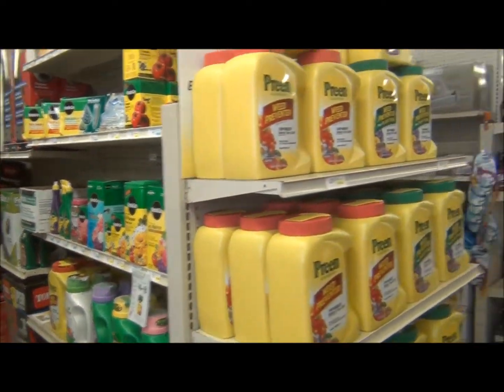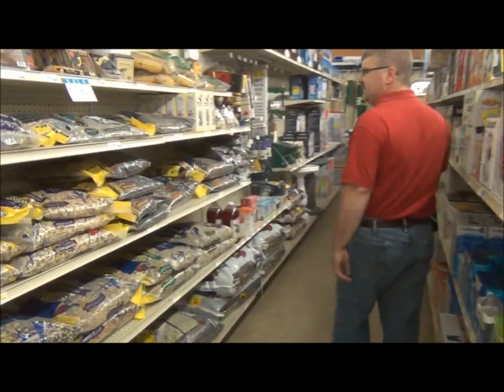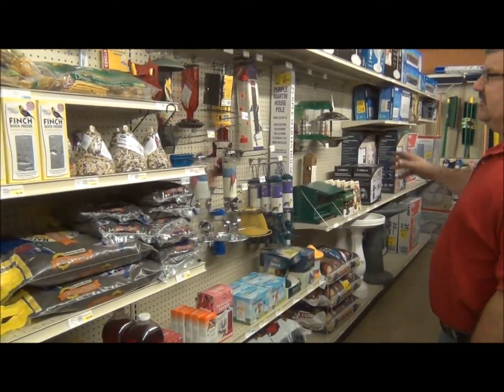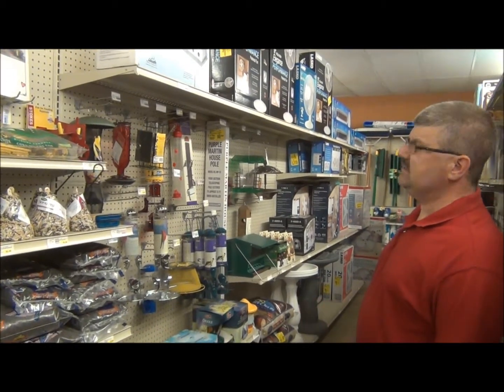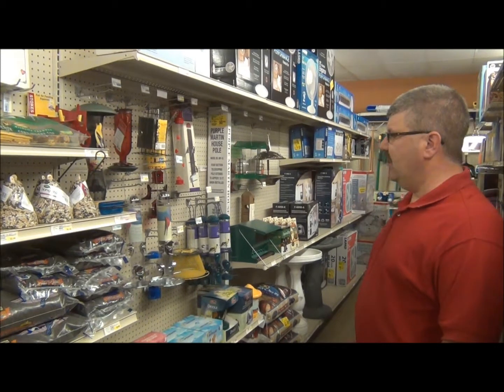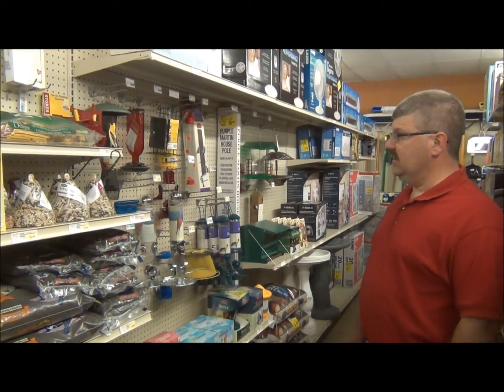Our next aisle is our bird feed aisle. Brandon did a great job working on this aisle. We used to set all of our feeders on single shelves, but they just didn't look right. Hanging them from hooks like Brandon did gave the customer a better view of how they're actually going to look, instead of sitting on the shelves.